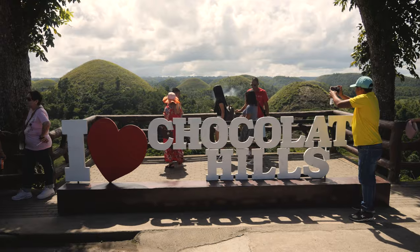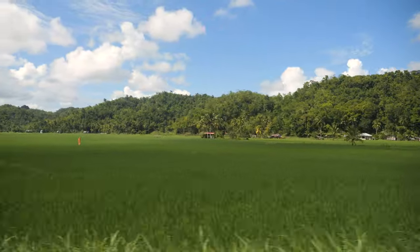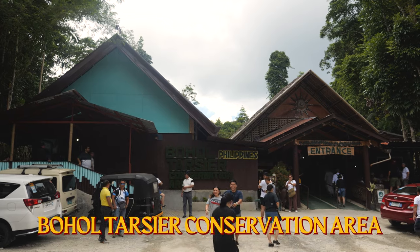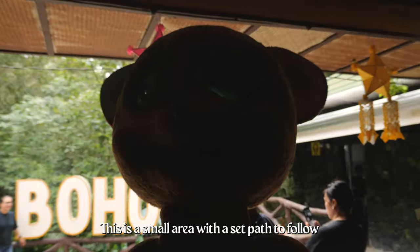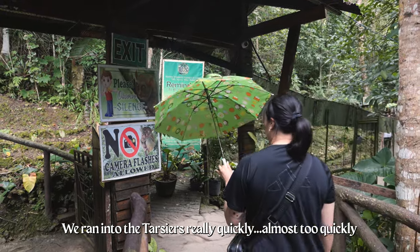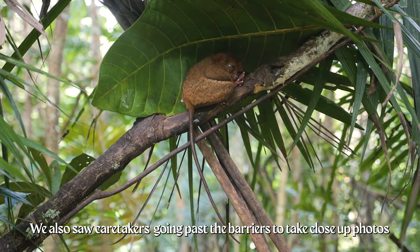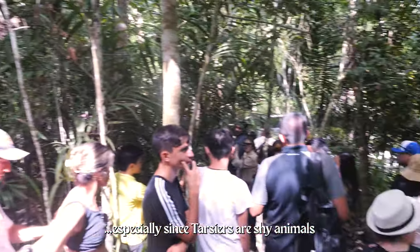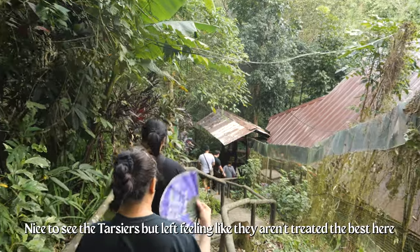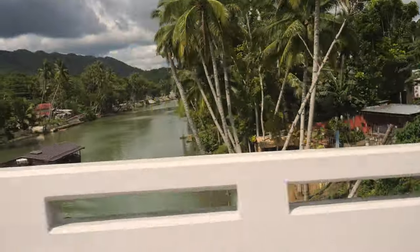What are we doing now? I think we're just going to continue to the Tarsiers. Now it's on to some cute little Tarsiers. You're right there — wow.